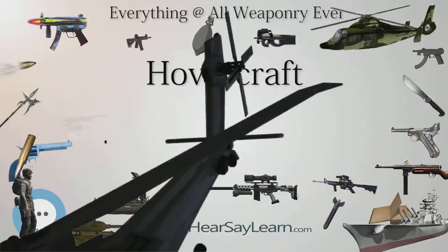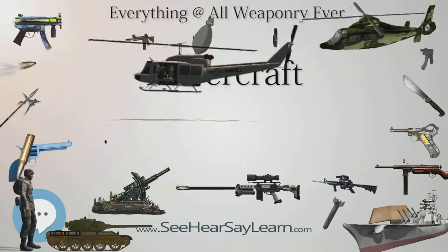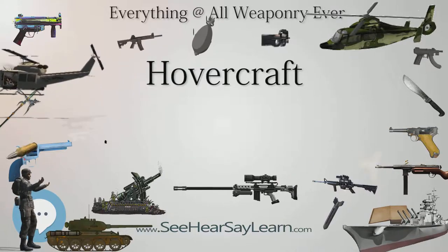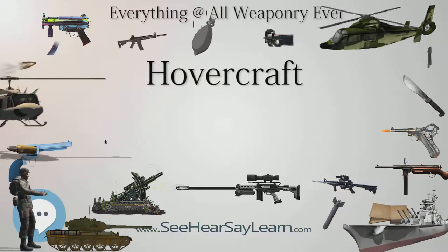The skirt was an independent invention made by Royal Navy officer C.H. Latimer-Needham, who sold his idea to Westland — by then the parent of Saunders-Rowe's helicopter and hovercraft interests — and who worked with Cockerell to develop the idea further.